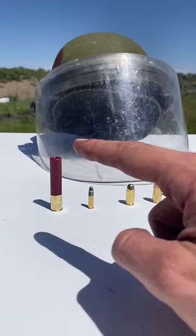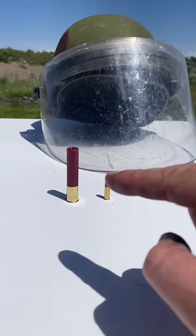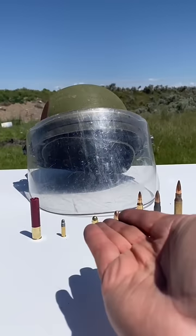It looks like some fairly thick plastic, so we're gonna see if it can stop some birdshot. Then 22 is probably where it dies — we're gonna do it anyway. We're just gonna keep going up the line. Comment where you think we're gonna make it, and we'll stop when we punch through.